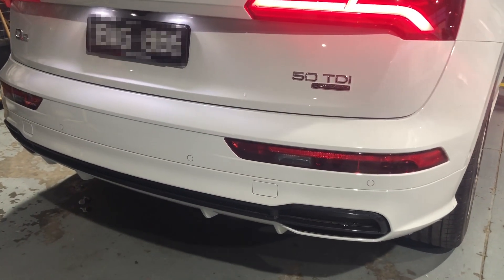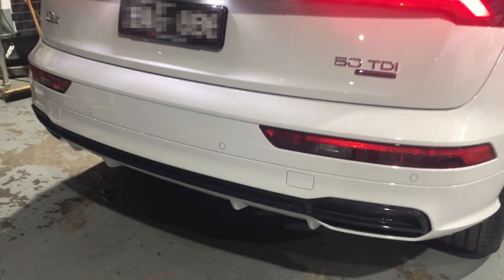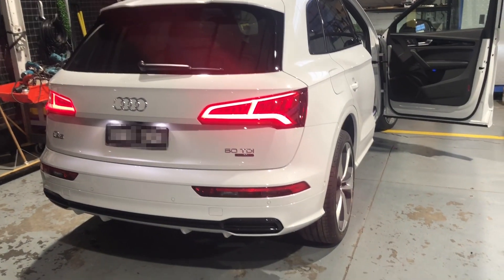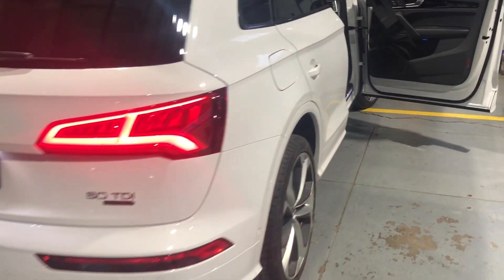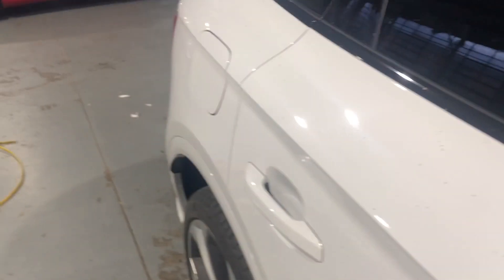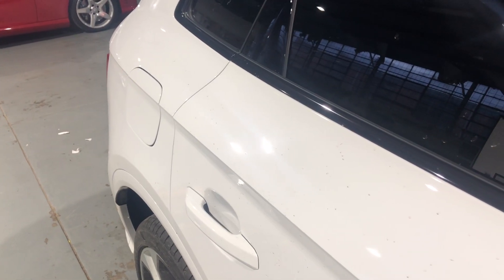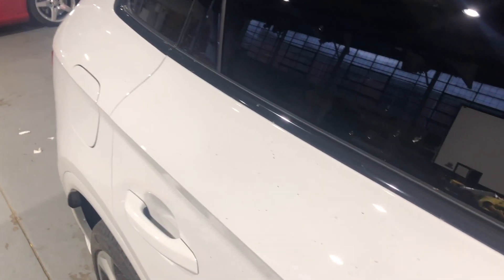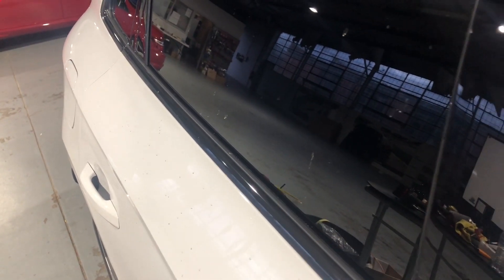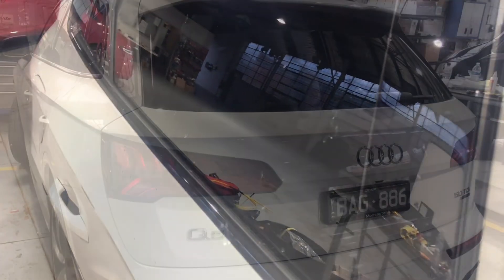Here at AutoFidelity, we're at the forefront of this technology with solutions available for almost all makes and models and over 100 installs under our belt. Here, we're going to have a look at a Q5 that we've just performed the retrofit on, and that's number three of the six different customisable tones.